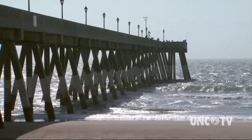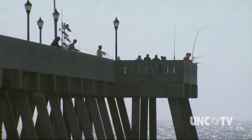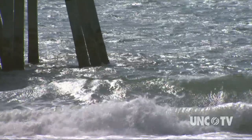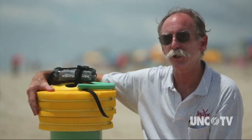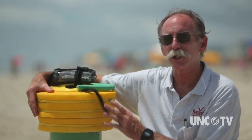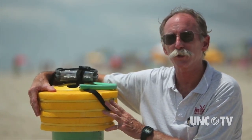A rip current is essentially a strong current that moves away from shore. Rip currents are on the beach every single day, but only a few days a year they get to be very dangerous velocities. Maybe four or five days a year in most beach towns they get to be fast enough where people are at risk of drowning.